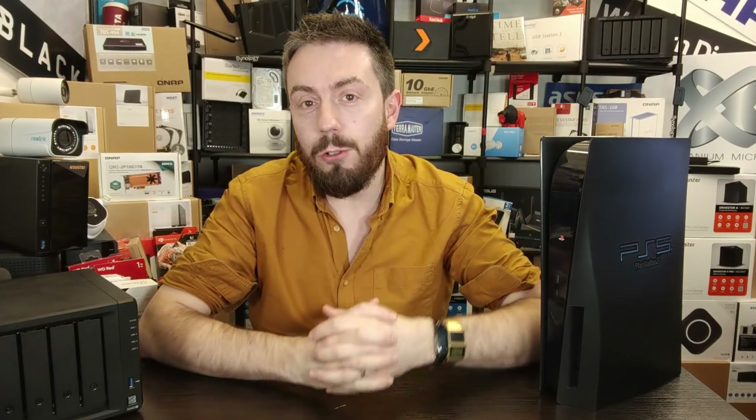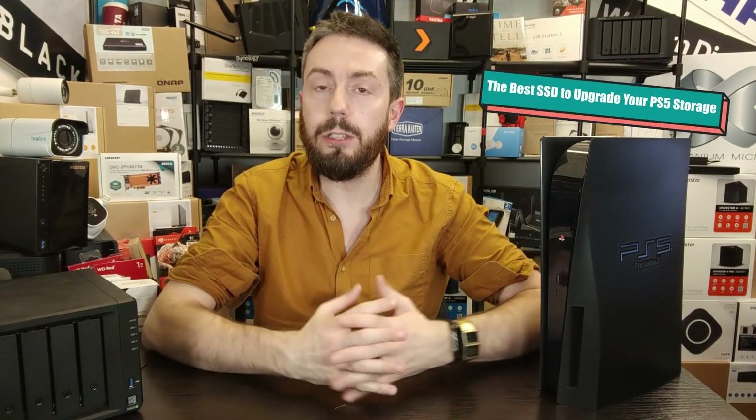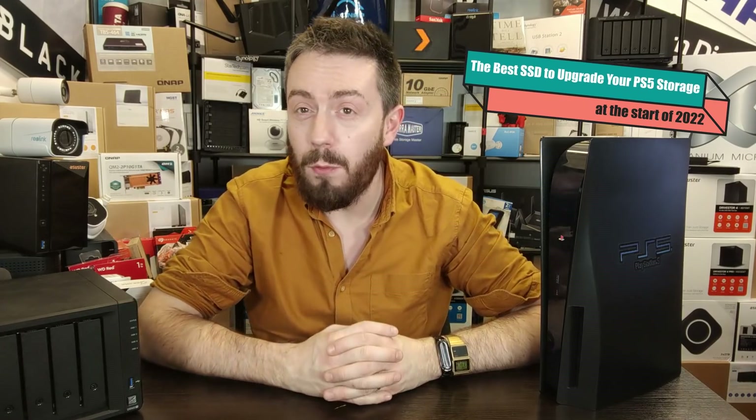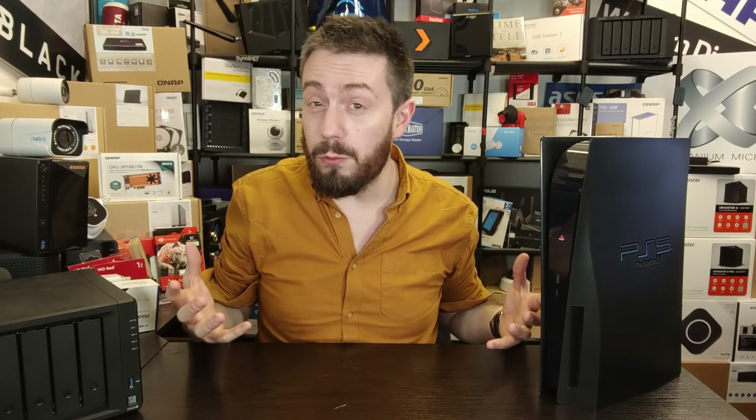Hello and welcome back. In today's video I want to talk about the best SSD to upgrade for your PS5, whether you've been following this channel while I've covered this subject for the bulk of 2021 or you're just coming into this straight away trying to make your first time purchase.